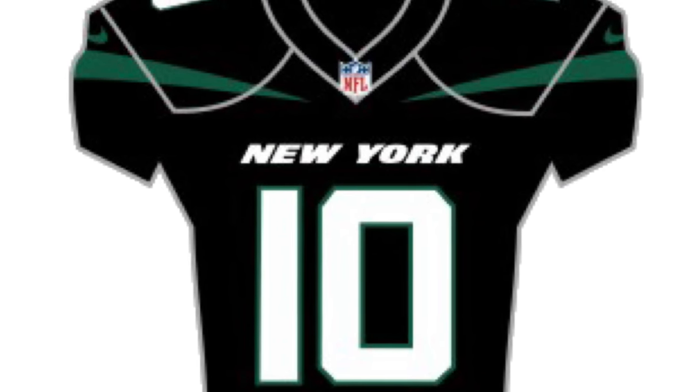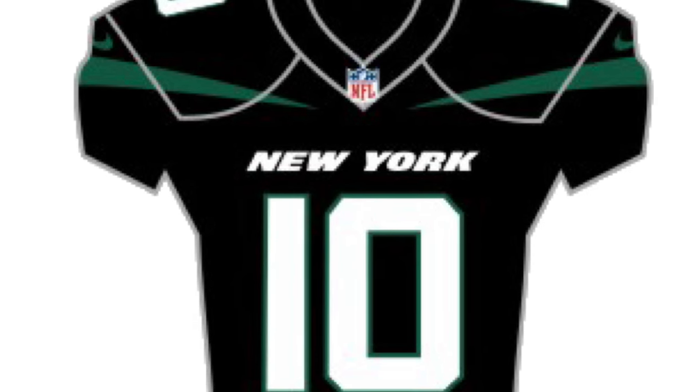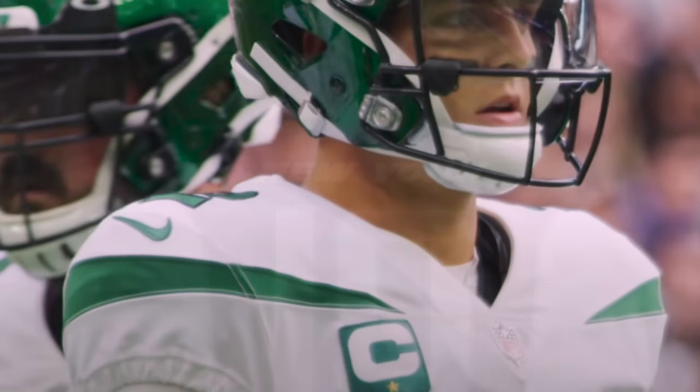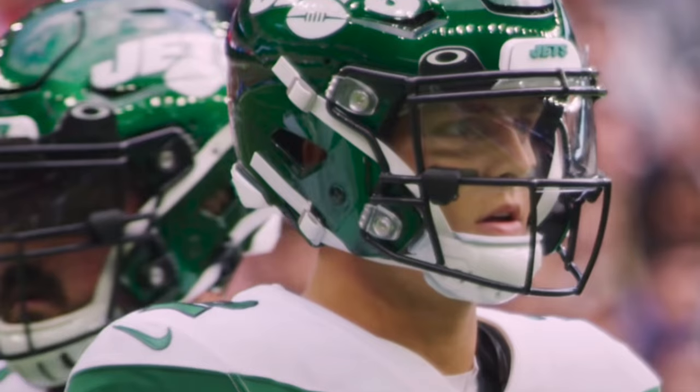They also added black uniforms and put the New York name right on the chest. Black is not part of the Jets color scheme, and frankly, these are looking pretty forgettable since the Jets have been pretty bad in these uniforms so far.